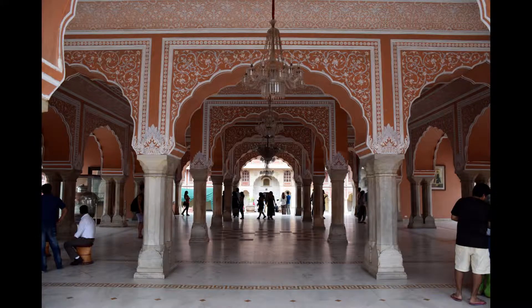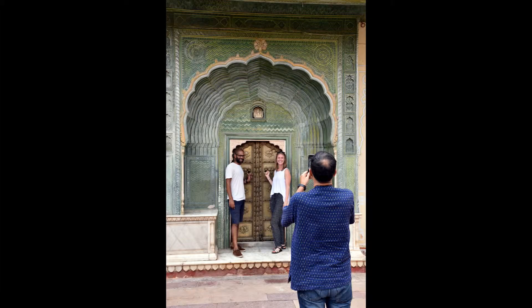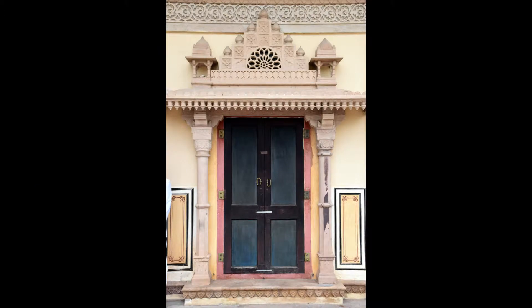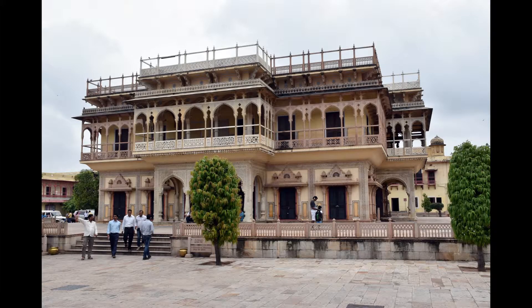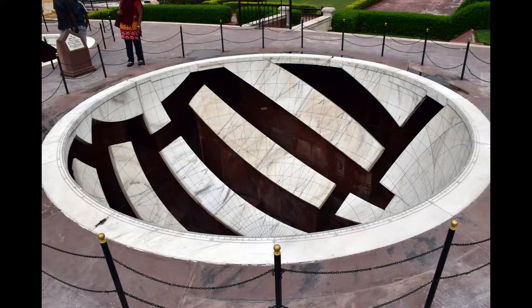After lunch we went to the City Palace. Pretty tired by that stage, but still lots to see. Next to City Palace was Jantar Mantar — it's very impressive.